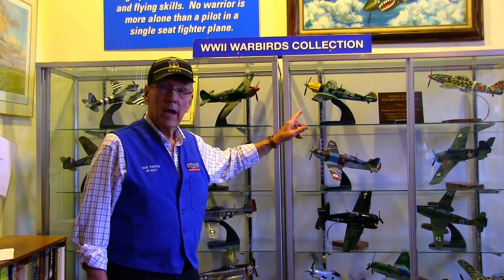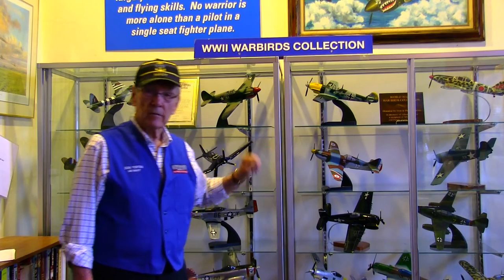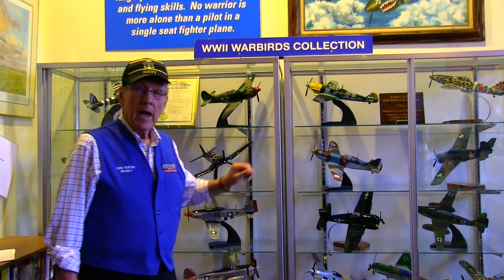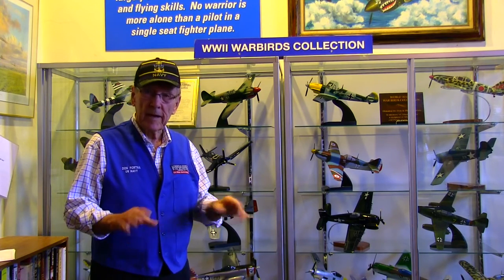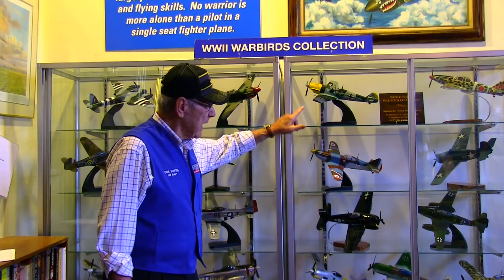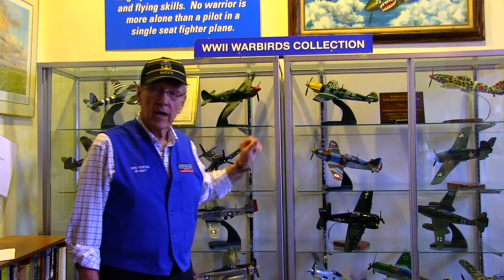This is the Bf 109 Messerschmitt — the most produced fighter plane of any fighter plane in the world. They built over 35,000 of them, and most of the top German aces flew the Bf 109. The sad part is the world was so sick of war by the time it ended that they scrapped and cut up for scrap every German plane they could get their hands on and never saved any for museums. Today there are only about two original Bf 109s in the world.